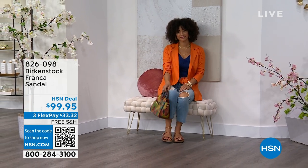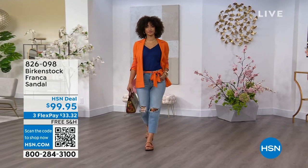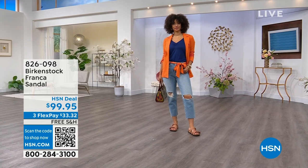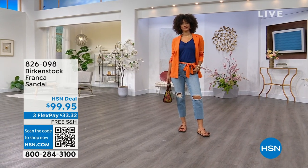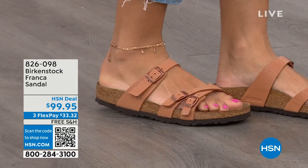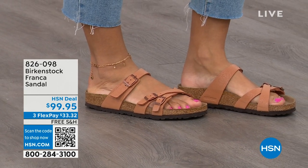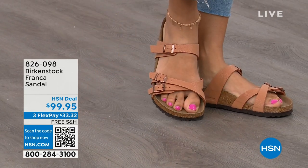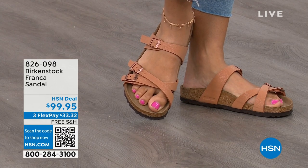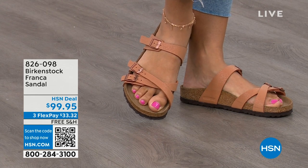These are called the Franca, and Courtney, let's talk about these — three straps, a little bit more contoured and a little bit thinner than some of the straps we've seen on the Arizona or Madrid. This is a newer style for us: three adjustable working buckles — super important for your perfect fit — and nothing between your toes. So a lot of people who don't want anything in between their toes, the Franca is a really good option. It's a little more elegant on the foot, doesn't have as much foot coverage as the Arizona. If you want to show off a little more of your foot and your pedicure, this is really beautiful.